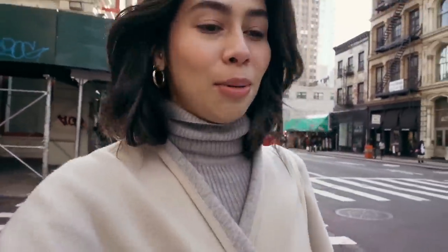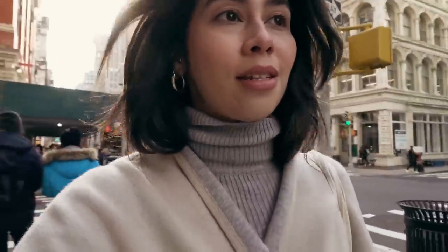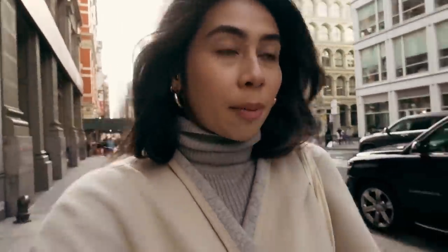I thought it might be fun to bring you guys down to Soho with me for a bit of fashion week prep. I must apologize for not doing my face up for you guys — on YouTube it's nice to see people done up, it's more visually pleasing, but this is my real life. I don't put on makeup every time I leave the house, but I did manage to put on my Glossier no-makeup makeup face for you.